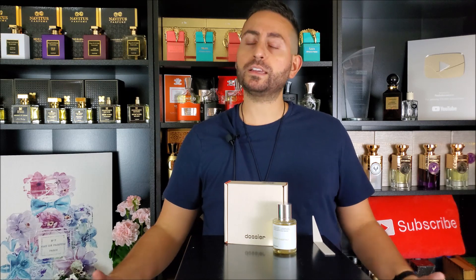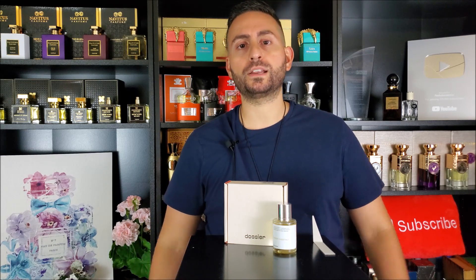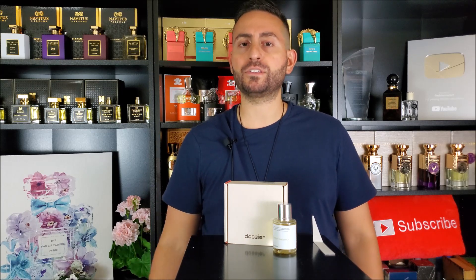Before I begin my review of Woody Chestnut by Dossier — what I think it smells like, how close it comes to the original, the performance, and so on — I do want to mention that if you are a fan of fragrance-related content, fragrance reviews here on YouTube, top 10 videos, giveaways, unboxings, and more, please consider supporting this channel by subscribing. And if you can give this video a thumbs up, it would really mean a lot to me.